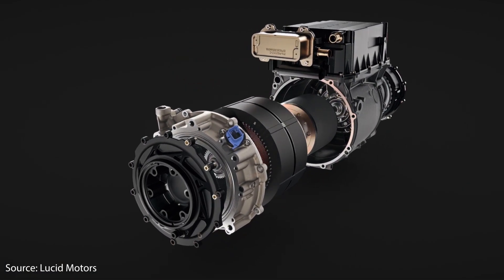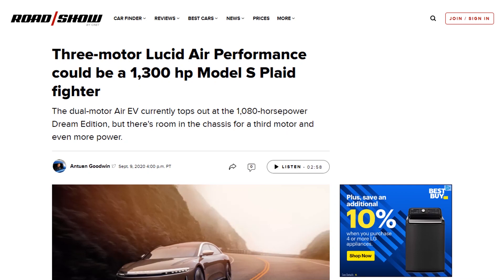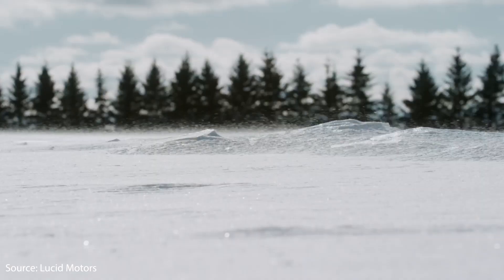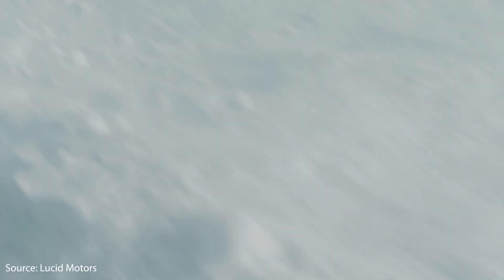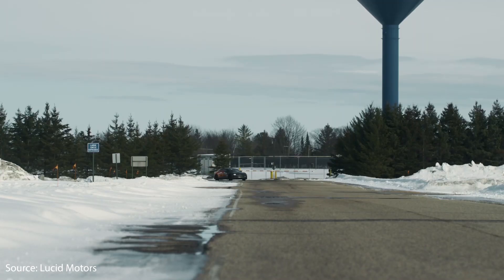There is something that Lucid is working on that makes this really interesting. Road and Show put out an article talking about a three-motor version of the Lucid Air performance coming out soon, which could be competitive with the plaid Model S. While I believe Tesla will easily beat the current Lucid Air with their plaid powertrain, I do believe Lucid will try to one-up this with a future release. Over the next year or so there's going to be a lot of releases and improvements for both the plaid Model S and the Lucid Air.